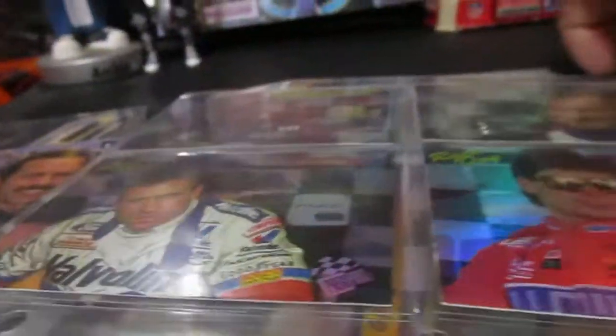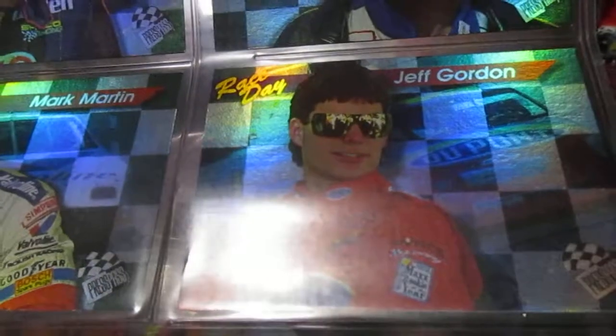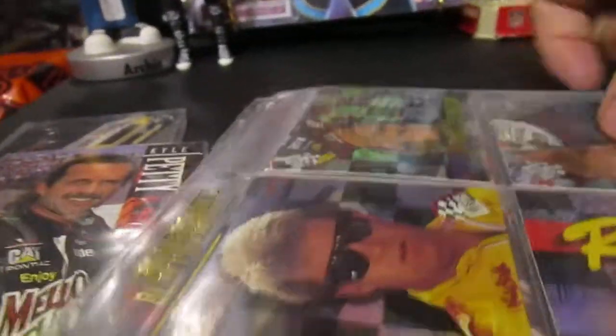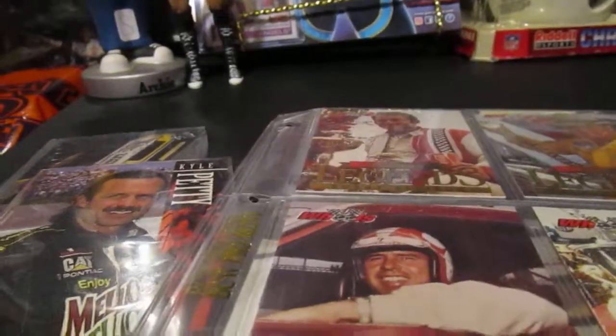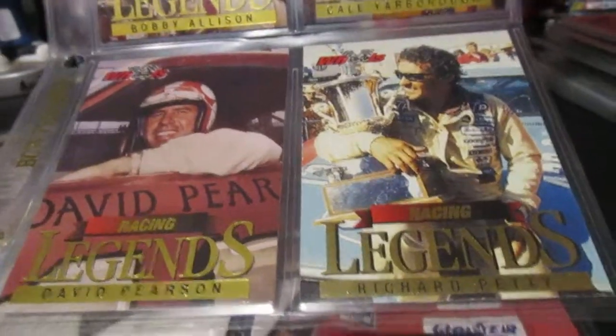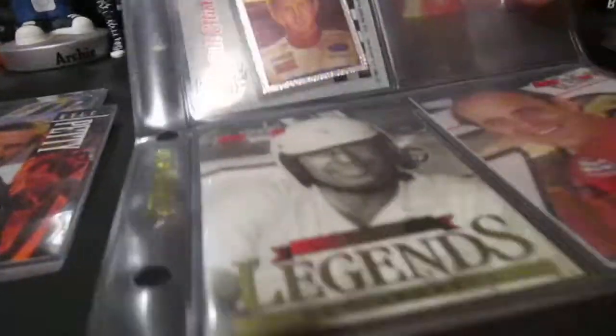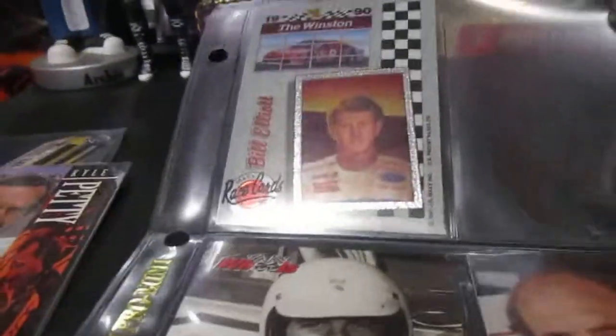Then we have another set here called Race Day from Press Pass — there's a really young Jeff Gordon, Mark Martin, Bobby Allison, Ernie Irvan, Dale Jarrett, and Jeff Bodine — some shiny cards there. Here's a Dale Earnhardt card in that set and Rusty Wallace. Then we got a set of Legends cards from Wheels — Richard Petty, David Pearson, Bobby Allison, Cale Yarborough, Ned Jarrett, and Benny Parsons. And a Bill Elliott chromium card — I think it was part of the set, there was a chrome card set included in the factory series.